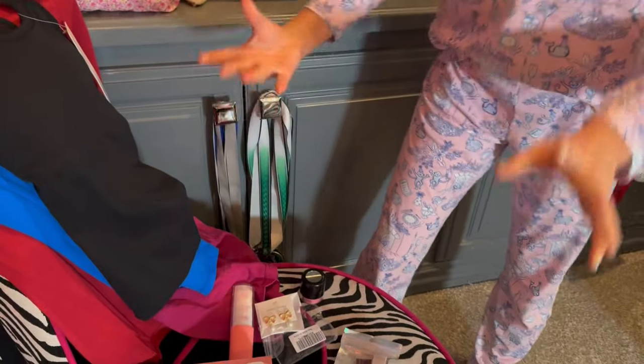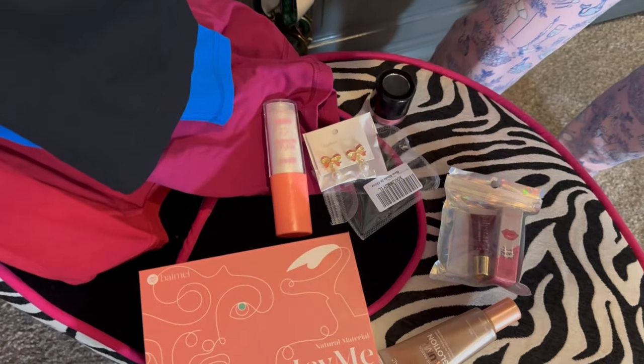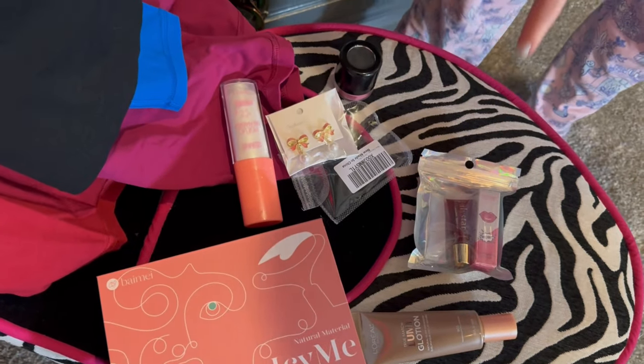That's all of my makeup that I got. I used all of it today except one because it's a really bright color and today I wanted something more neutral, but I'm really excited to use it.